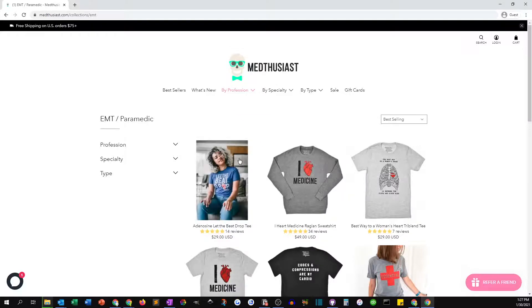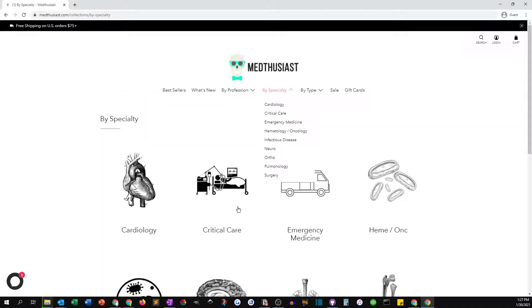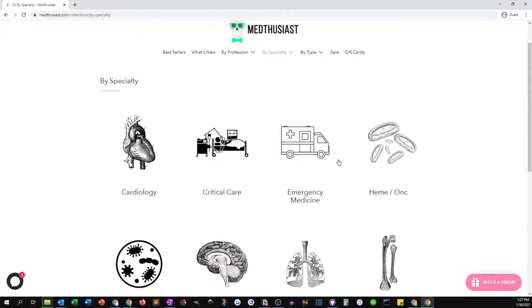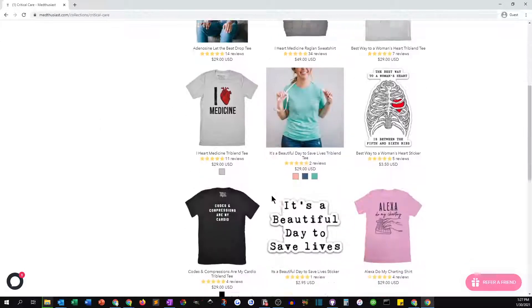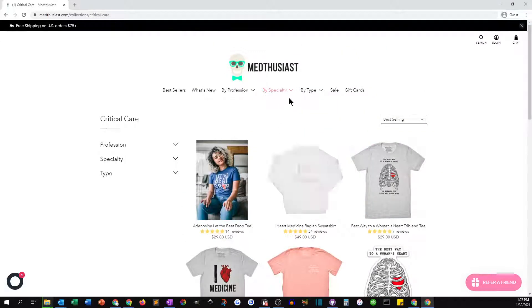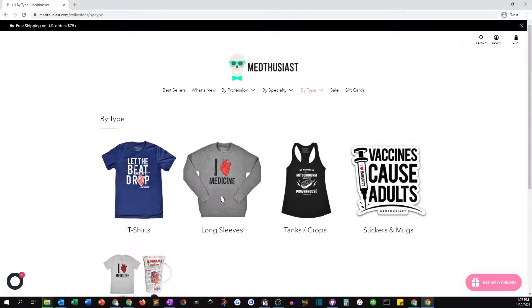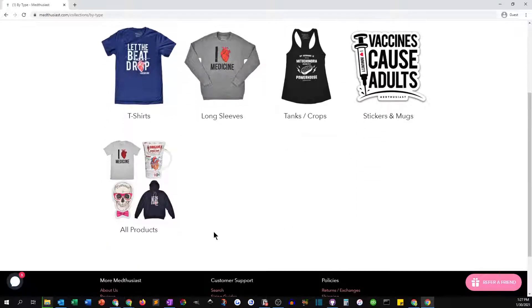We're allowing the customer to slice and dice the content in different ways. There's also filtering by specialty — another list of collections page — where you drop into critical care and see all the products and designs appropriate for that specialty. And then of course by product type, where you can say I want t-shirts, or I want sweatshirts, or let me see stickers.